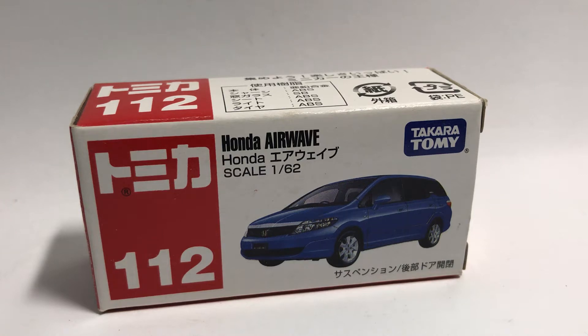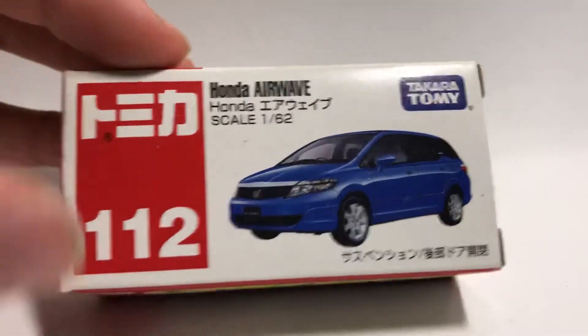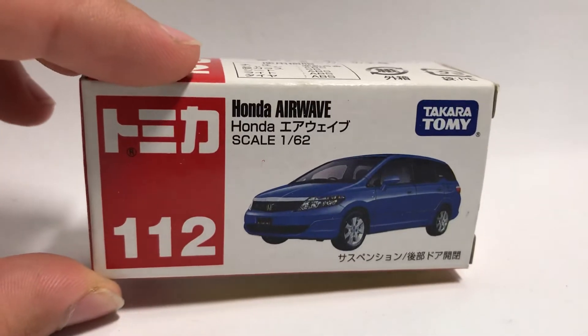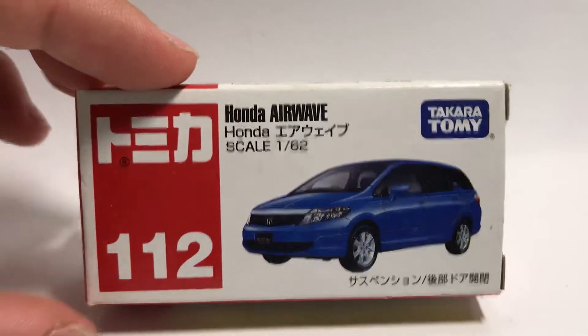Hey everyone, welcome back to the Tomica Table. Today I have with me a Honda Airwave from Takara Tomy, number 112, and apparently this car has a moonroof — we'll get to that in a second, but it's pretty cool.